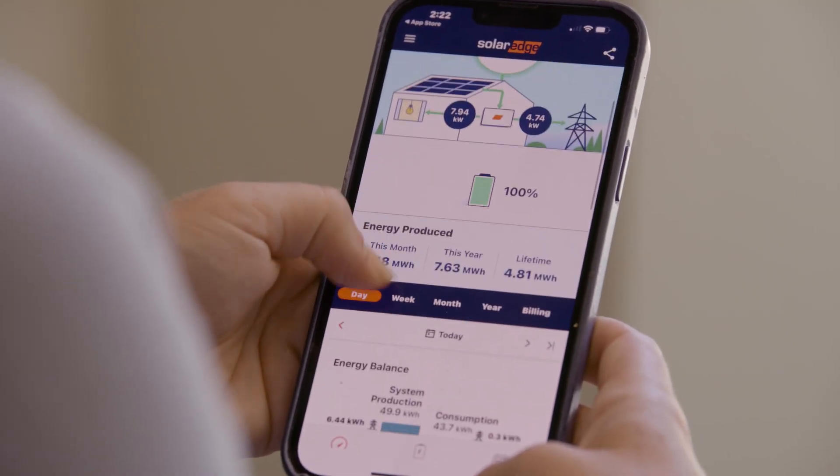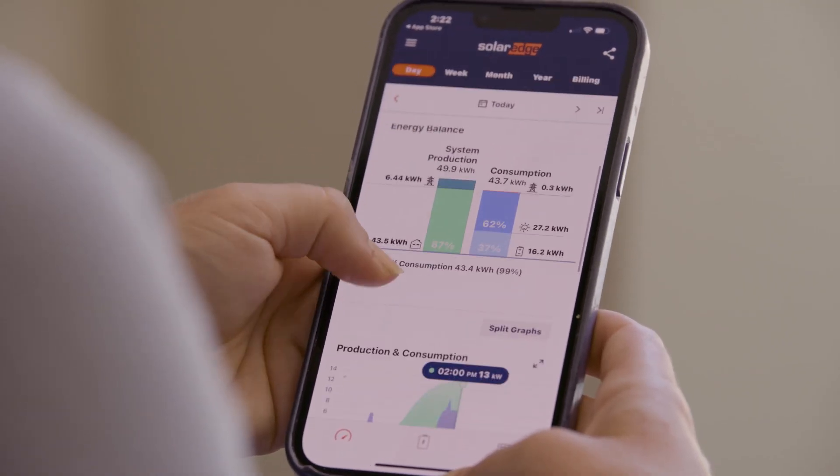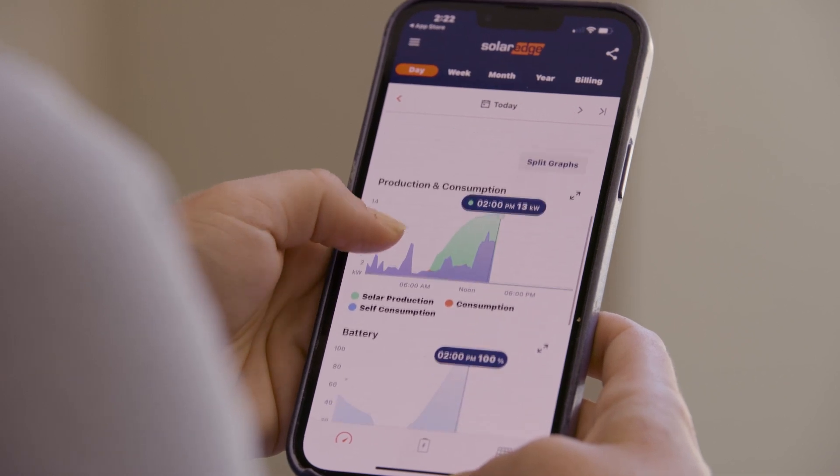The My SolarEdge app is where your entire SolarEdge home ecosystem comes together, so you can monitor and control everything from solar production to all the devices you have today and tomorrow.